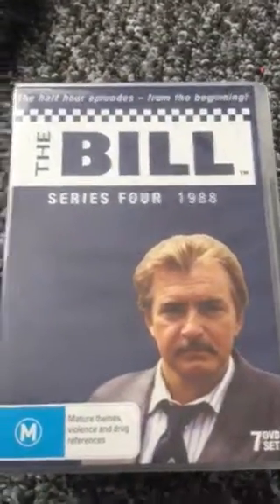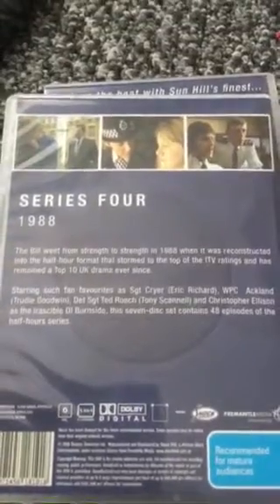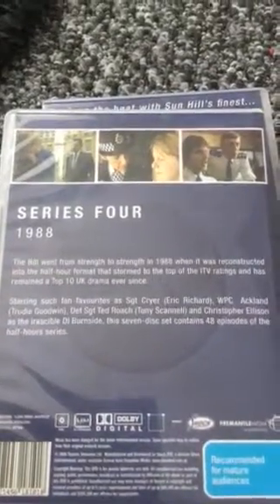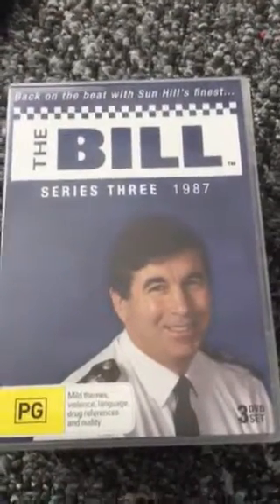Series four from 1988 features Detective Ted Roach on the front. On the back you can see other cast members including Sergeant Cray in the top right-hand corner and PC Ackland in the middle. Then series three from 1987 has Detective Inspector Brownlow on the front, with glossy pictures and the storyline on the back.